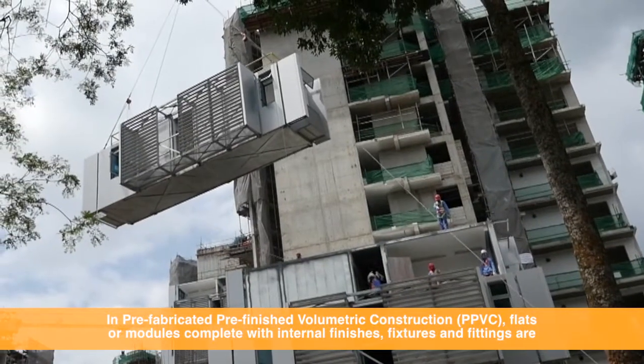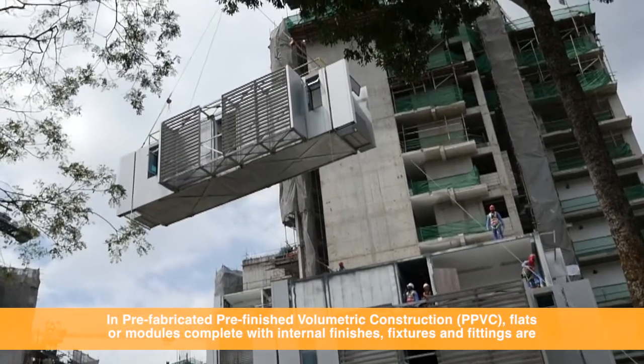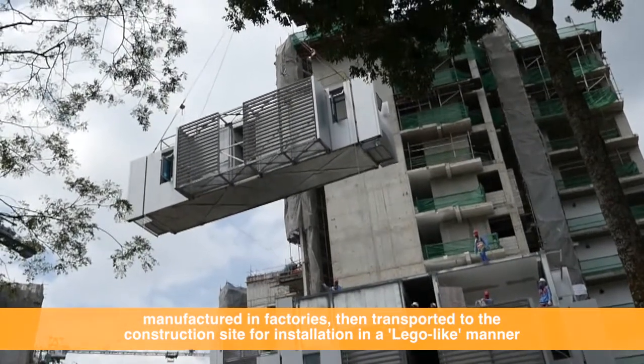This is our first public-centred project that is B3DC, which is a modular construction. It involves prefabrication at an off-site manufacturer. It involves some fitting on-site, but when you add it all up together, it leads to a very significant saving in manpower.